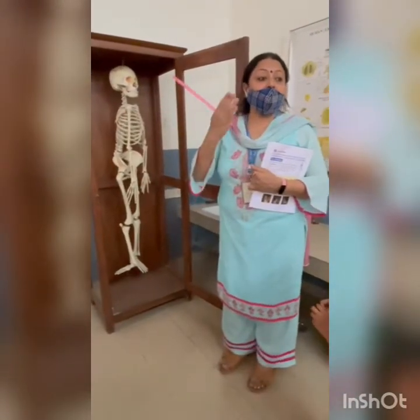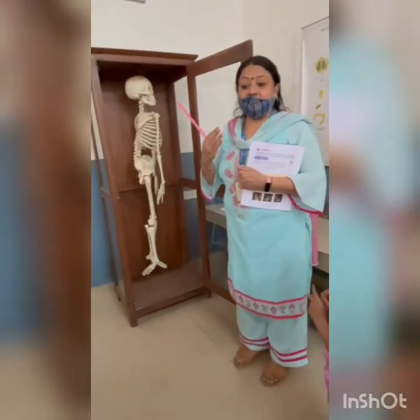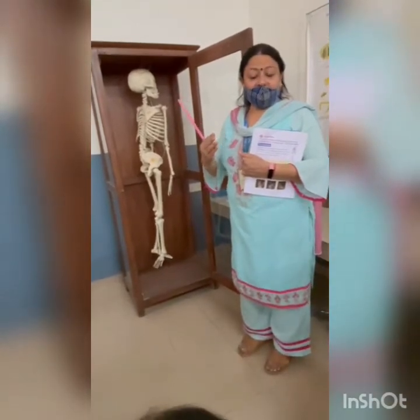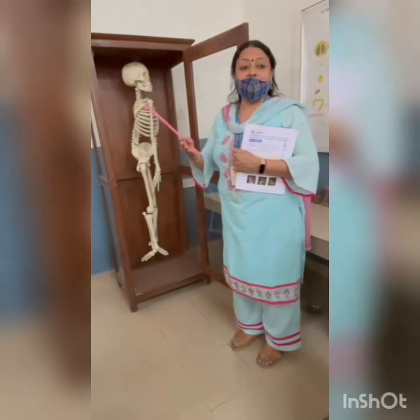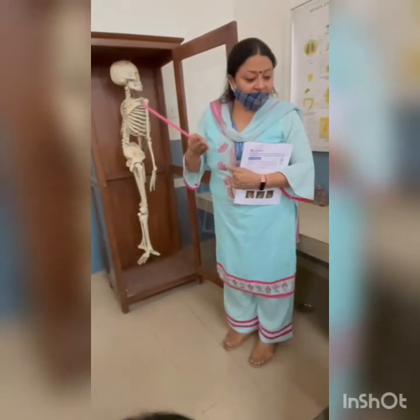Which gas do we use to breathe in? We use oxygen to breathe in. And which gas do we breathe out? Carbon dioxide. Very good.